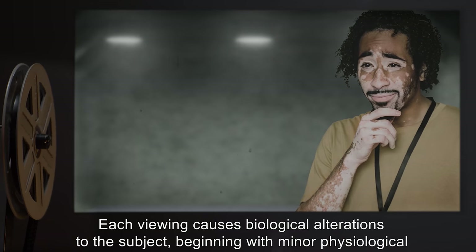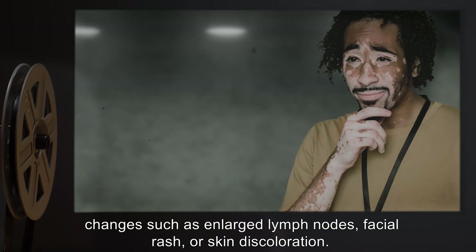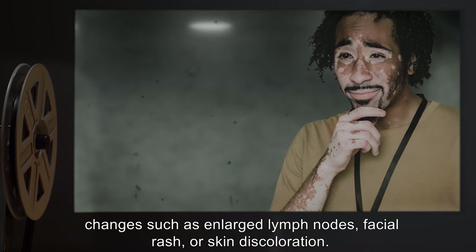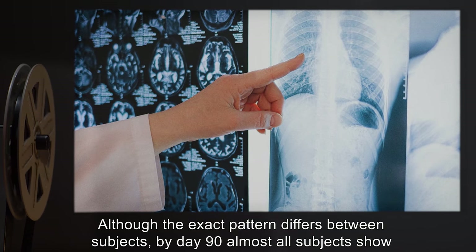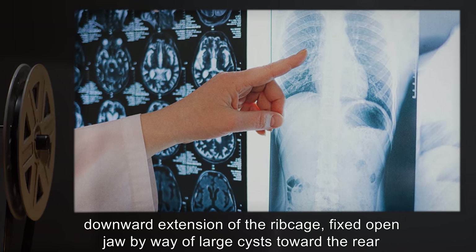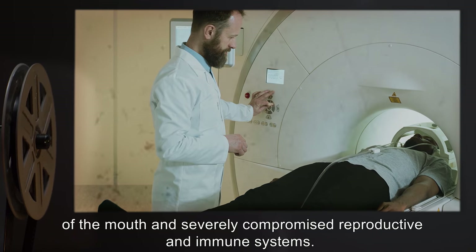Each viewing causes biological alterations to the subject, beginning with minor physiological changes such as enlarged lymph nodes, facial rash, or skin discoloration. Although the exact pattern differs between subjects, by day 90 almost all subjects show downward extension of the ribcage, fixed open jaw by way of large cysts towards the rear of the mouth, and severely compromised reproductive and immune systems.